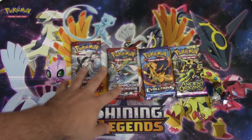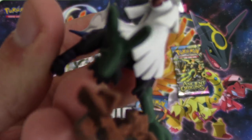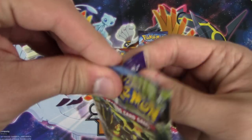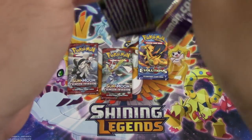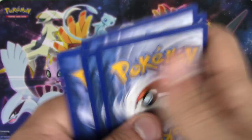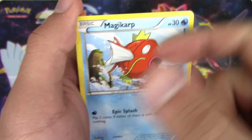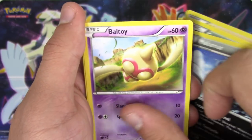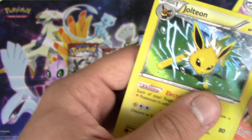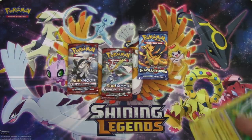Ancient Origins - so weird! You get a figure too - a toy! Let's do it. Unknown, Goomy, Magikarp, Spinarak, Beldum, Skrelp, Maractus, Septile Spirit Link, reverse holo, Tyranitar Spirit Link, and a Vileplume. Oh right, this was before the time where the code card colors mattered.